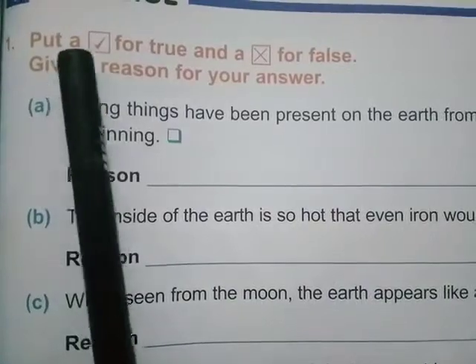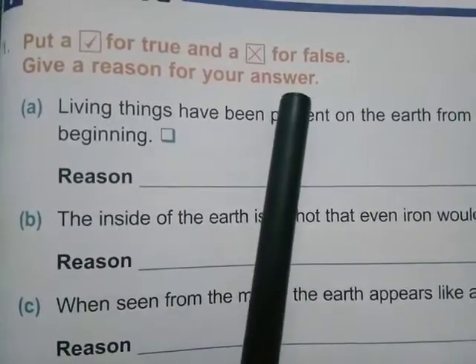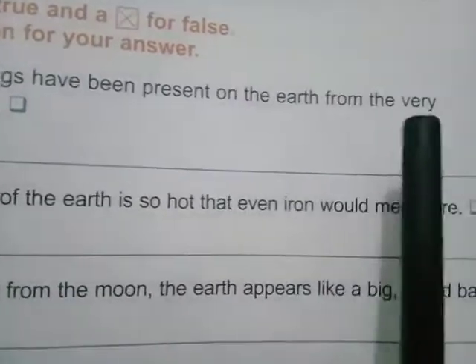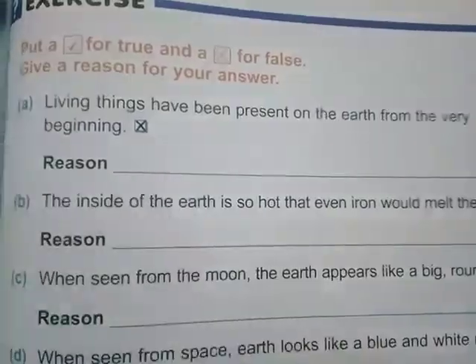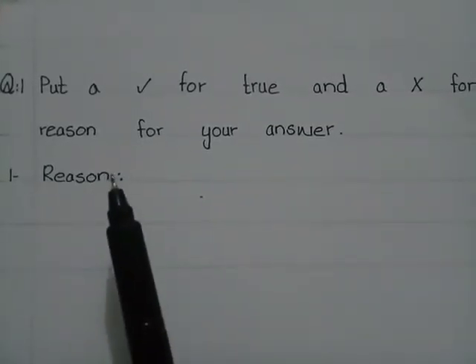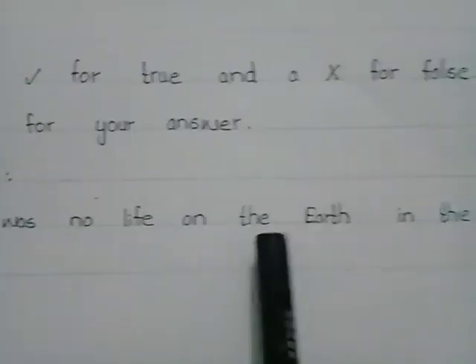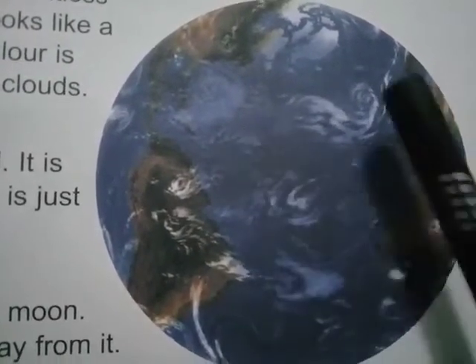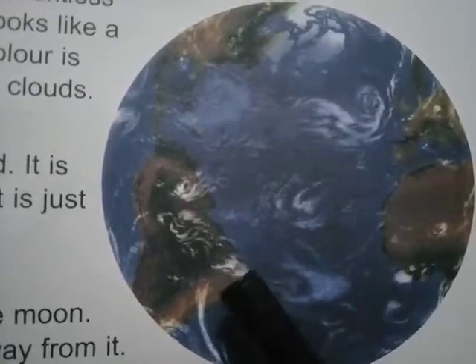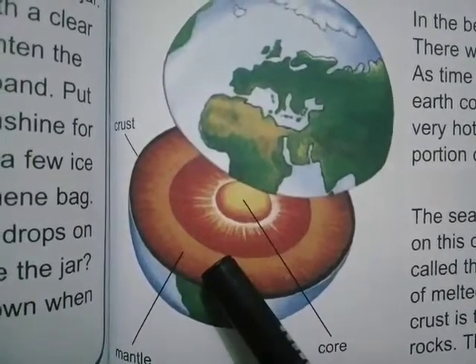The first question of the back exercise is: put a tick for true and a cross for false, and give a reason for your answer. The first statement is: living things have been present on the earth from the very beginning. This statement is false. The reason is there was no life on the earth in the beginning because the earth was very hot, so it was not suitable for living things.